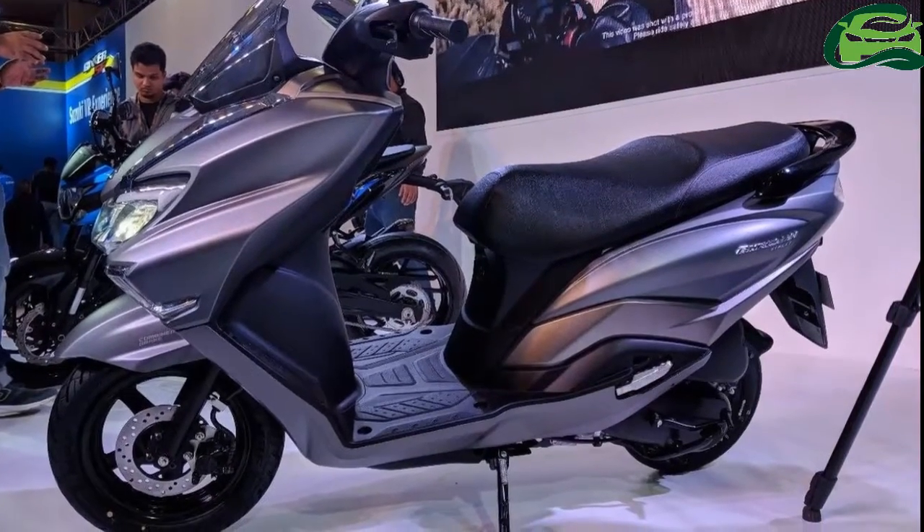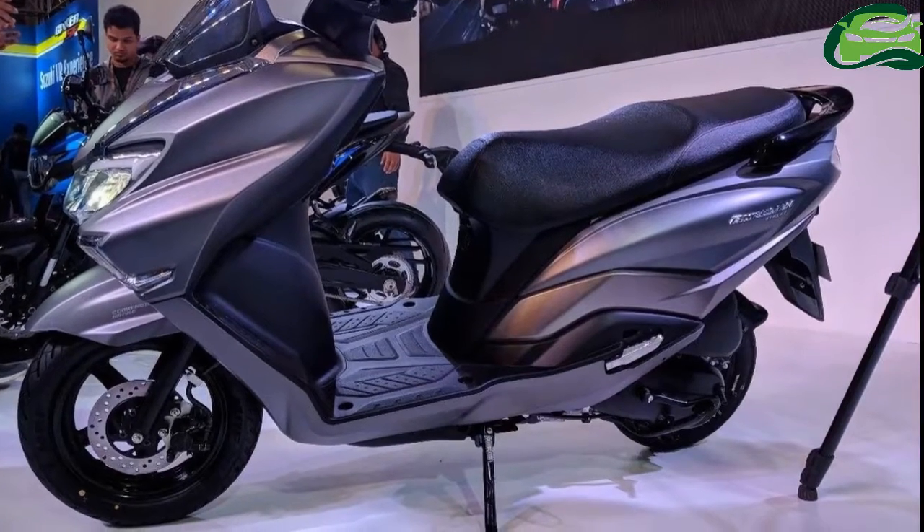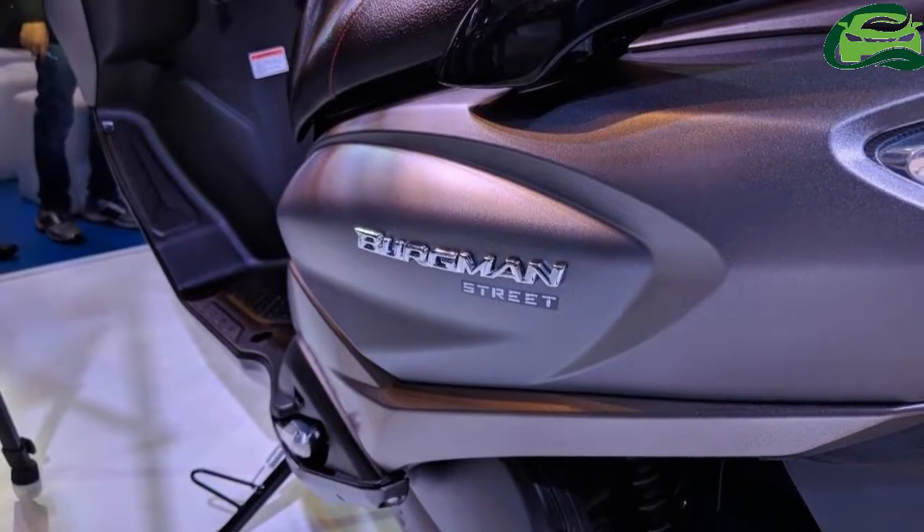It also features a front disc with a combination braking system. Instrumentation is an all-digital affair. The brand will be launching the scooter this year.